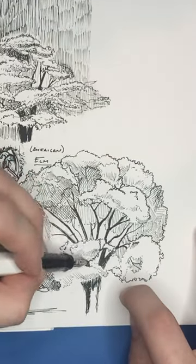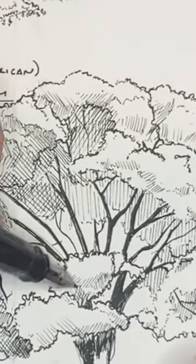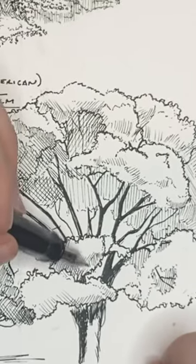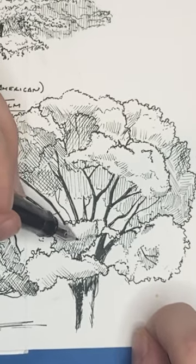On top of that, according to Wikipedia — the best source for all information — elm trees and forests have a higher tendency to be disease resistant than the North American elm trees in urban settings.